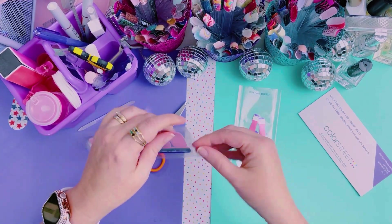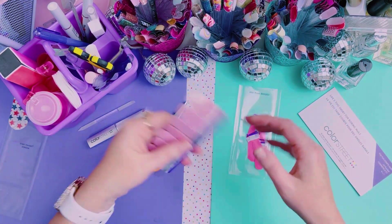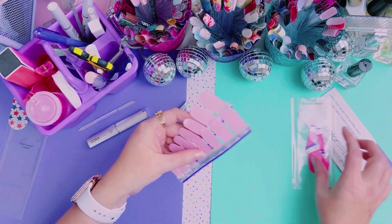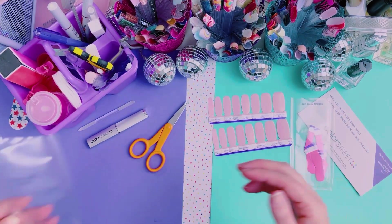This is the only chance that I get to do my nails and record this video, so we got to do what we got to do. We are going to get right into it — I didn't even tell you what I'm wearing.